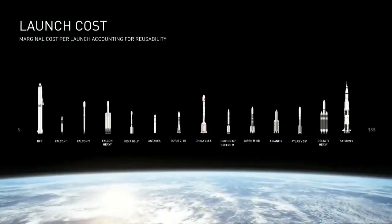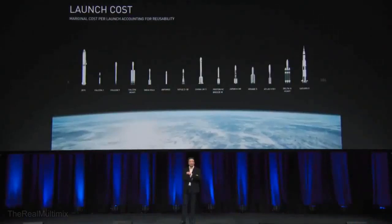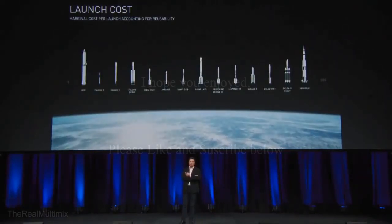The same is true of aircraft. If you bought a small single engine turboprop aircraft, that would be one and a half to two million dollars.